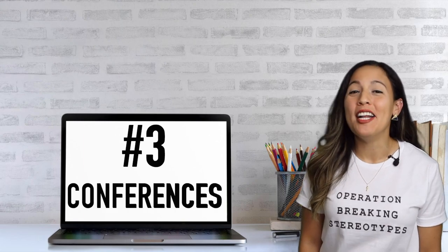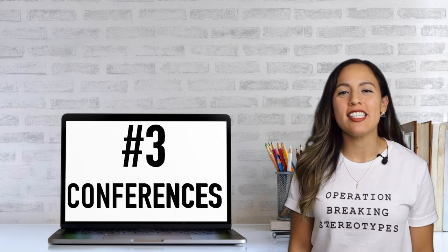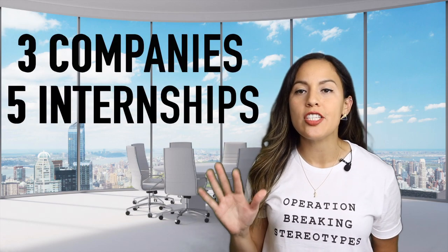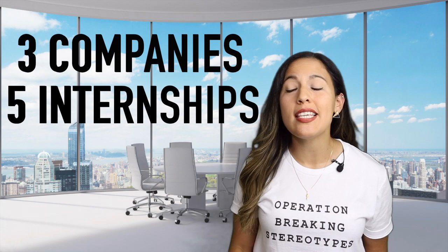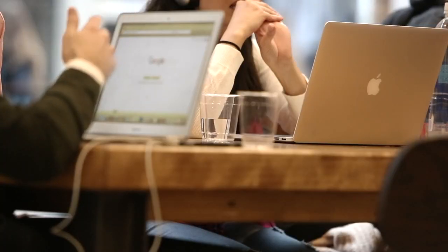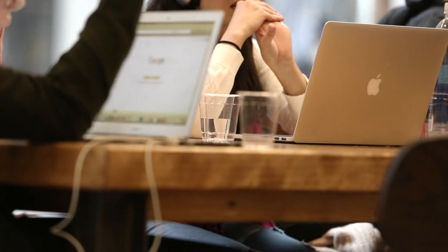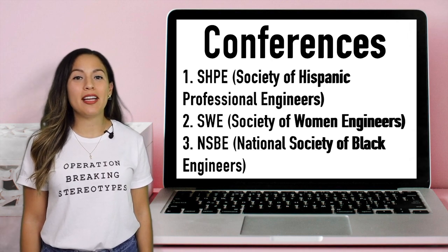Number three, and this is a big one: attend engineering conferences. Did you know that there are conferences that happen every year where top recruiters from places like Apple, Toyota, and IBM go with the sole purpose of hiring early career professionals like you? Throughout college, I interned for three different companies for a total of five internships, and two of these companies hired me at these conferences. The conferences consist of workshops, career fairs, networking events, and so much more. Here's a list of some of the conferences I recommend you attend.